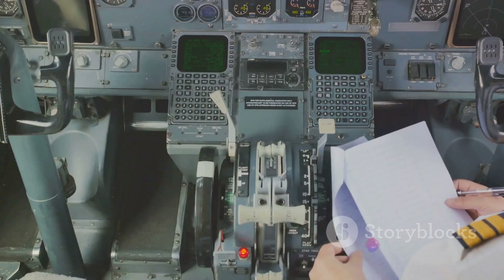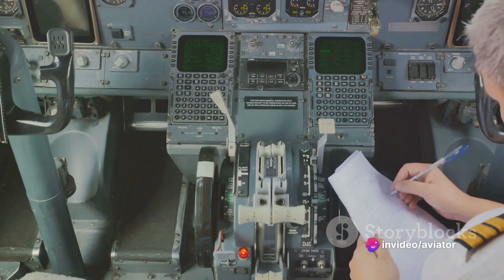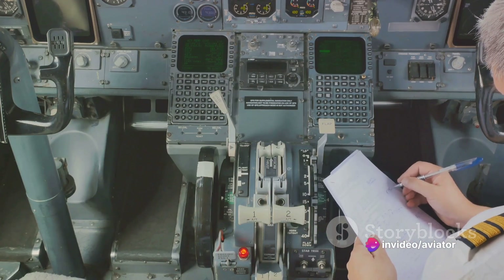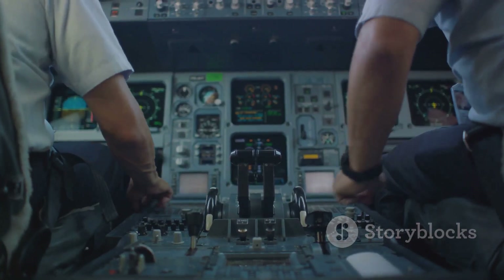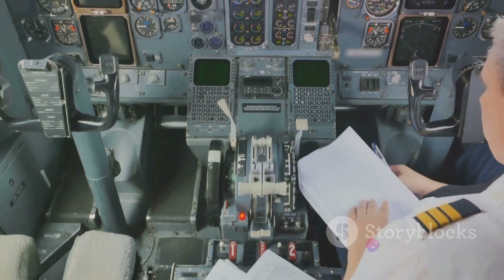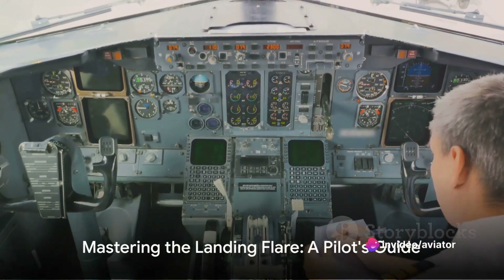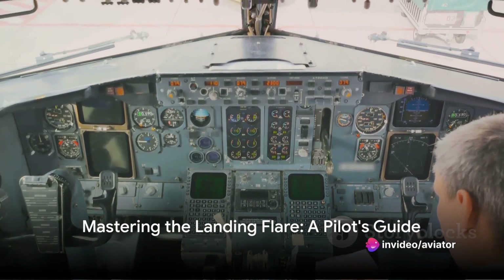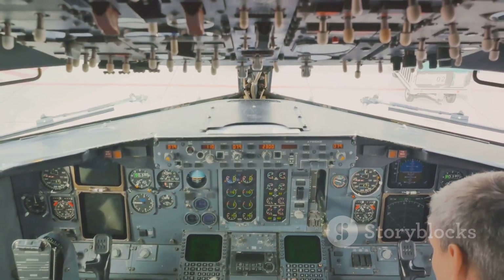These technological tools, combined with rigorous training, equip pilots with the skills and knowledge needed to execute the flare maneuver successfully. They enable pilots to make informed decisions, react to changing conditions, and ultimately land their aircraft smoothly and safely. With the right training and technology, pilots can execute the landing flare effectively, ensuring a smooth landing every time.